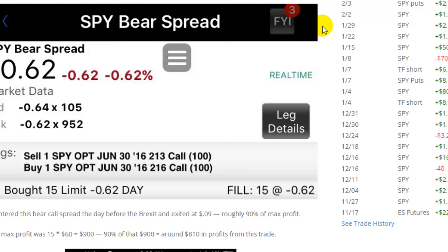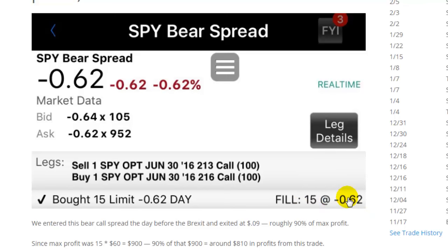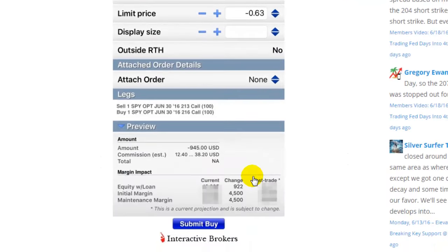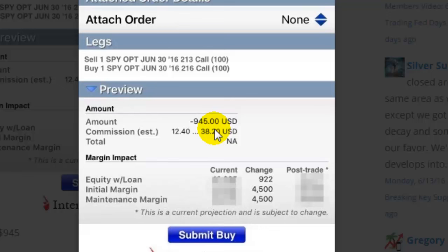Now talking about the bear call spread — we executed it at 62 cents, so basically one contract is 62 bucks. Ten of these would be 620 bucks, and 15 would be 50 percent more, around 900 as maximum profit. We were shorting the 213 call in the SPY. The risk-reward ratio: the margin requirement is 4500, which is basically your maximum loss, and the max profit is 945. So this ratio is roughly 5 to 1 — and that's considered a favorable ratio for a one-week weekly option trade, which is kind of what we specialize in here. We want weekly results for maximum profit.